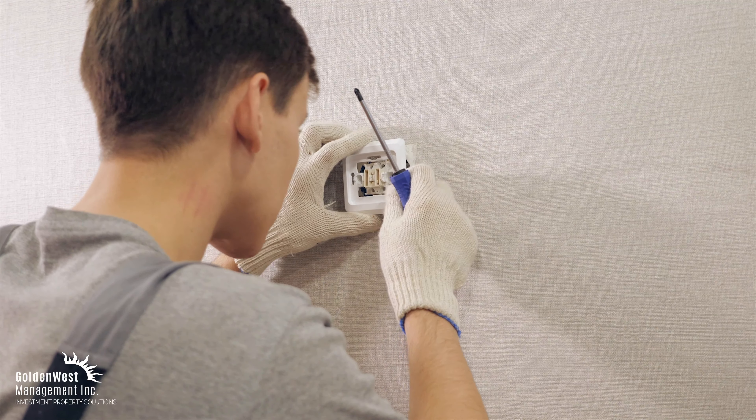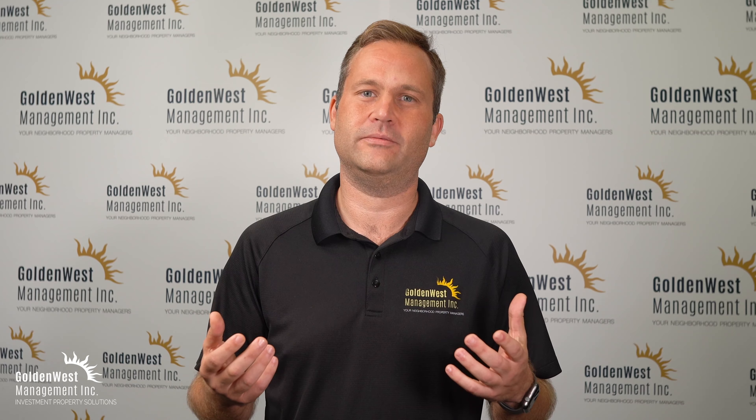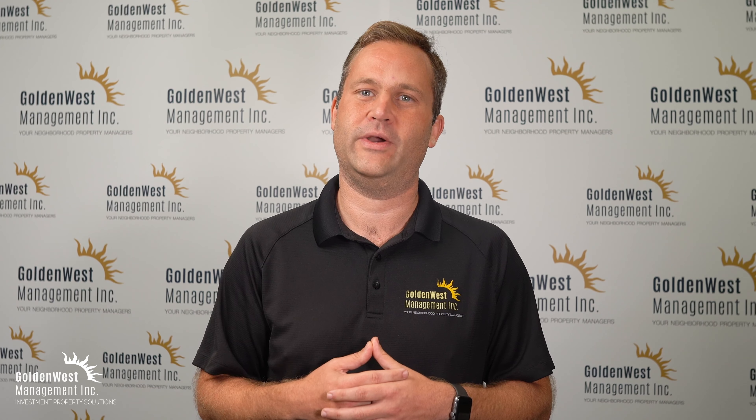Sound like a lot to handle? It is. Maintenance is the number one cause for angry tenants. You don't have to do this alone. Golden West Management is here to help manage your property's requests from start to finish and rent it like you mean it.